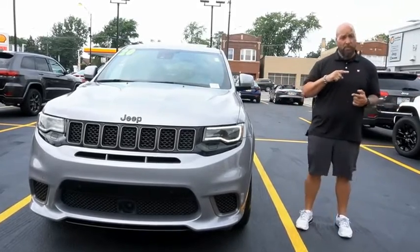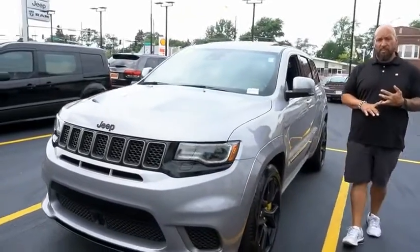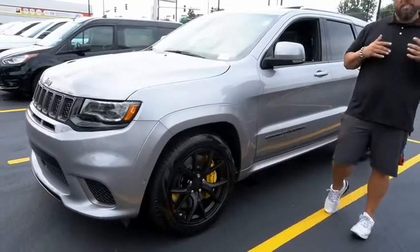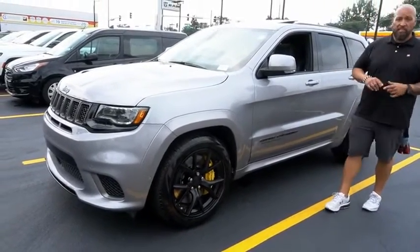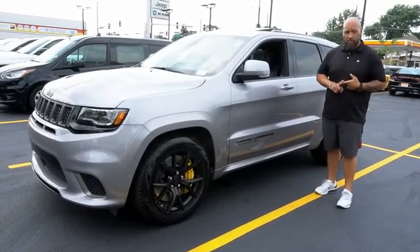On the interior, we're running with the Harman Kardon stereo system, Bluetooth, Apple CarPlay, and Harman Kardon upgraded leather. It comes equipped with DVD players, as well as heated front row, second row, and ventilated front row seating.